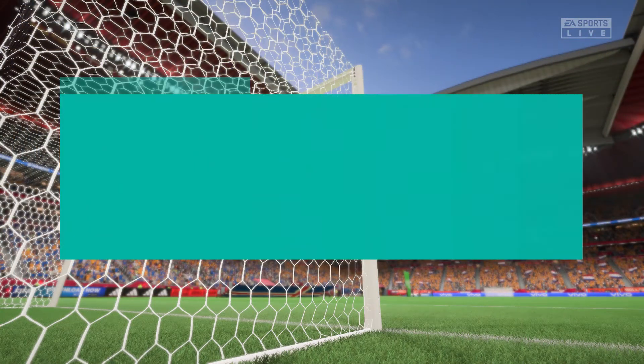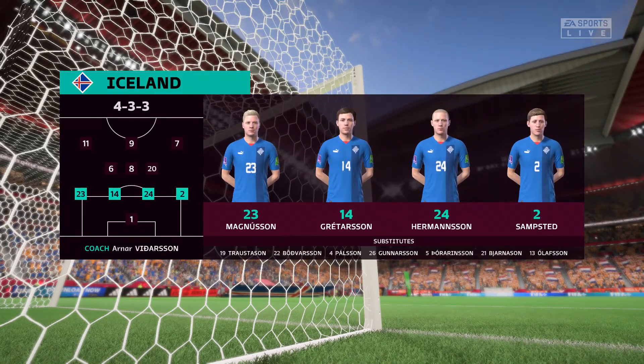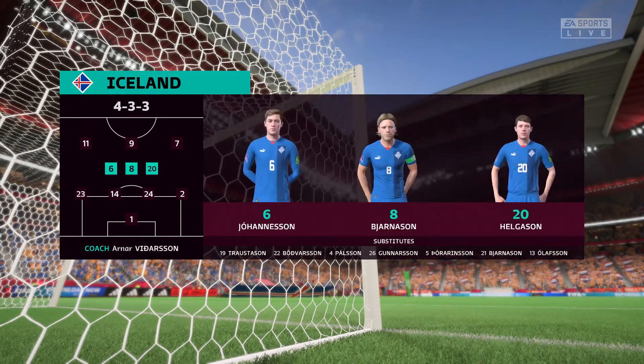This is the starting 11 for Iceland. It's a 4-3-3 with two out-and-out wingers, but they do vary their movement. They give width, but they also make diagonal runs infield when the ball's on the opposite flank. Their performances will be key today.